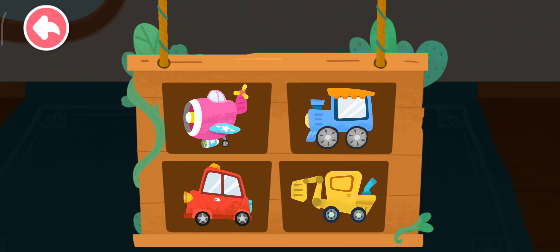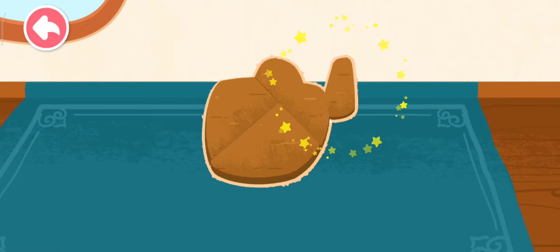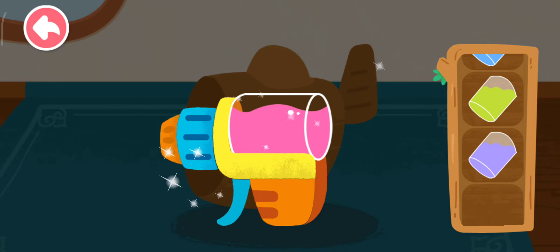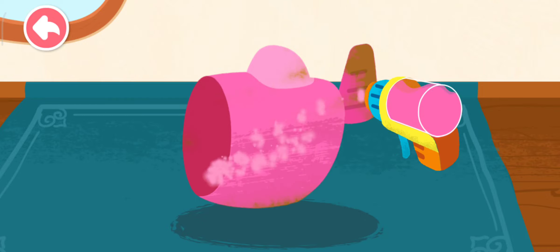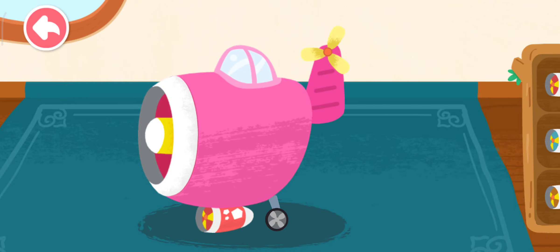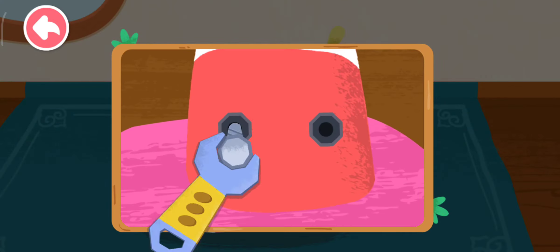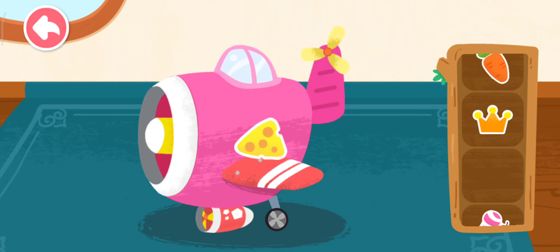Which one do you like? Add the stickers and the toy is ready!